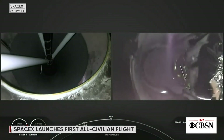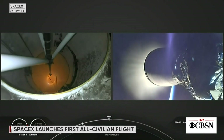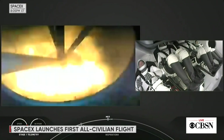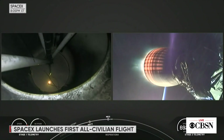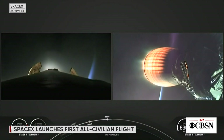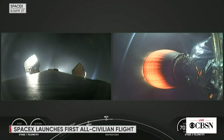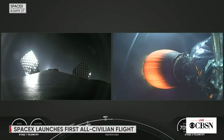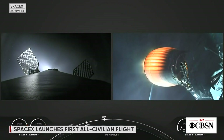Stage separation. And you can see on the screen there on the right-hand side that the second stage has ignited — that's the MVAC engine. I'm sure the crew felt another kick in the Gs there as it ignited. Officially, the Inspiration 4 crew are now on their way to space.